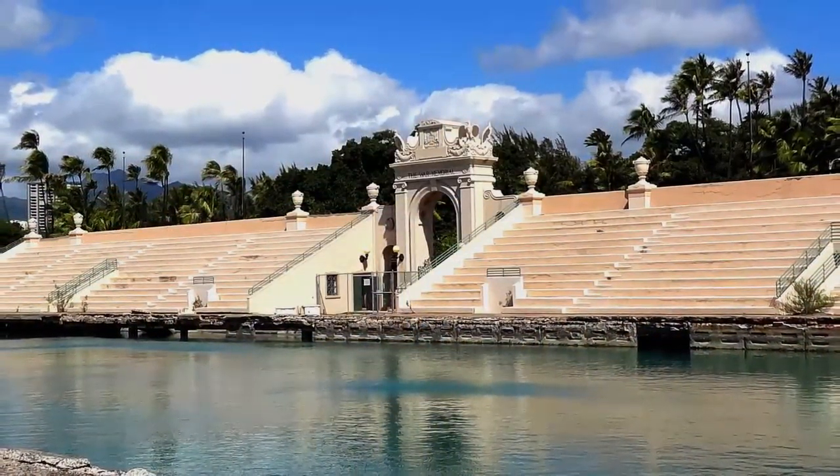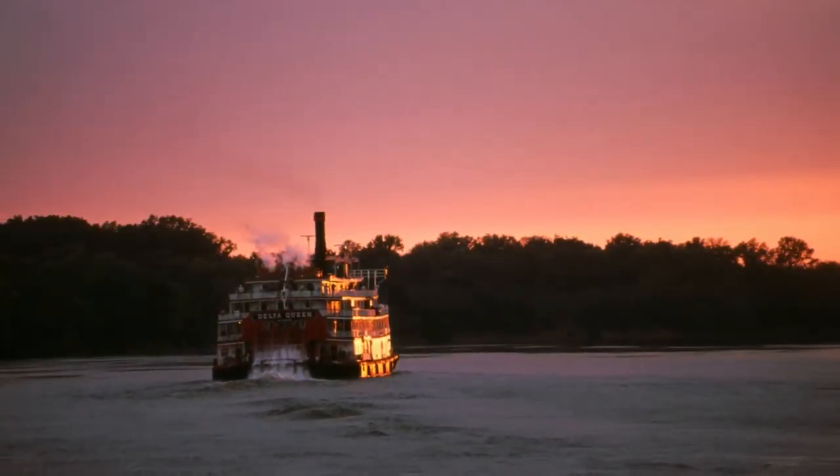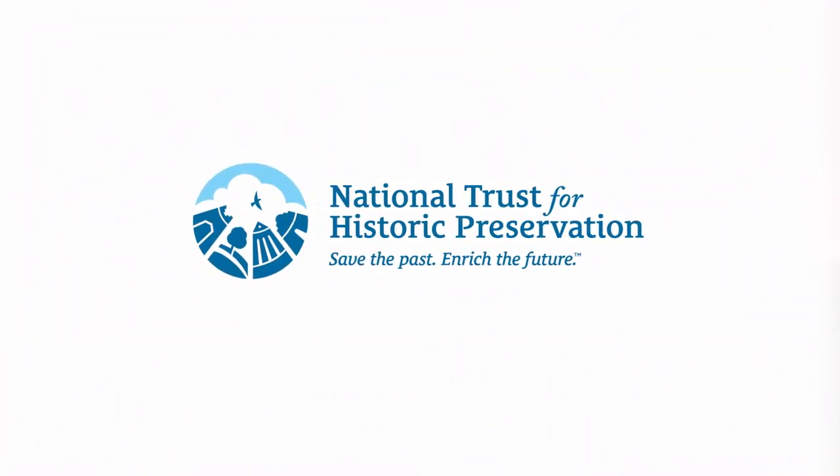From Wilderness Battlefield to the Waikiki Natatorium and beyond, thank you for helping protect for future generations the stories that inspired and created a great nation. Together, we'll continue preserving the past and enriching our future.